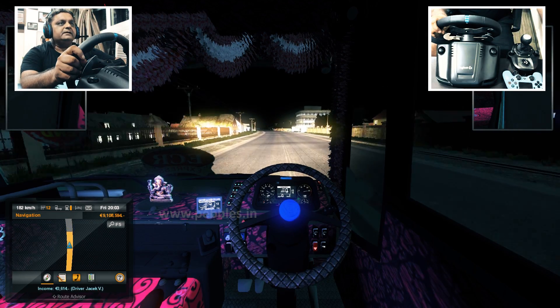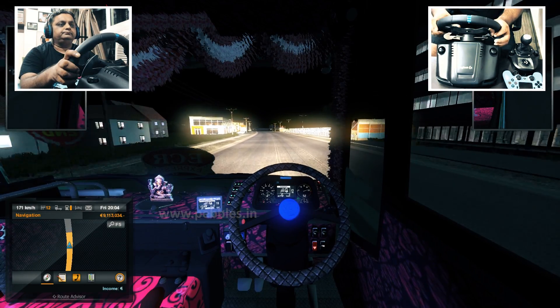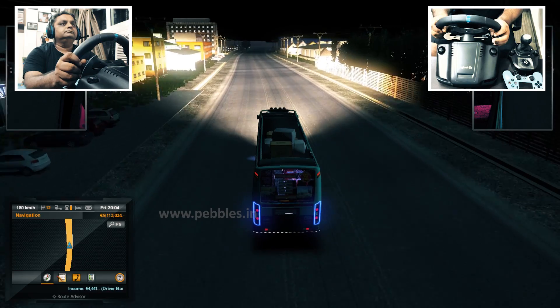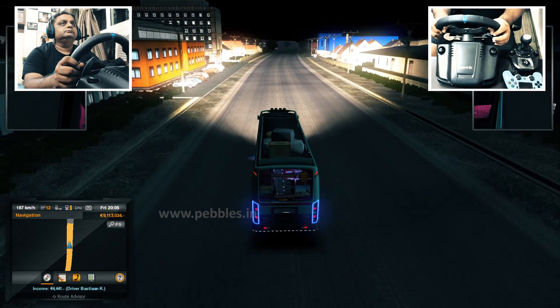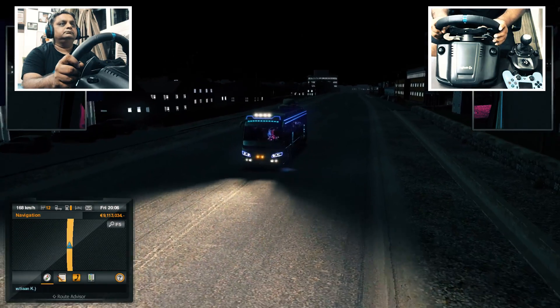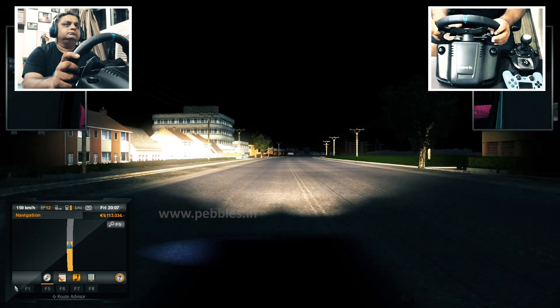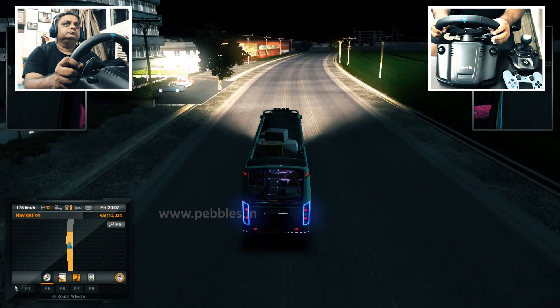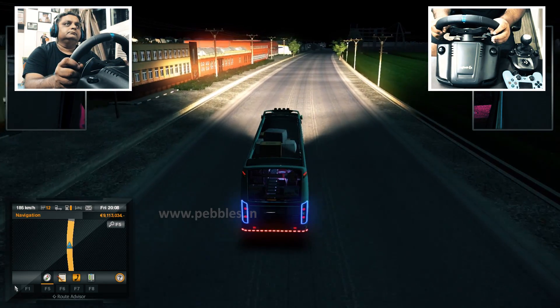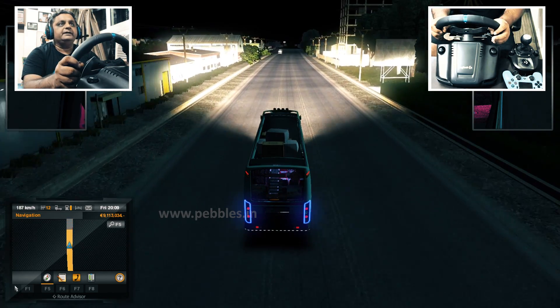Let's check the map once. We are pretty close. Looks like an industrial area.